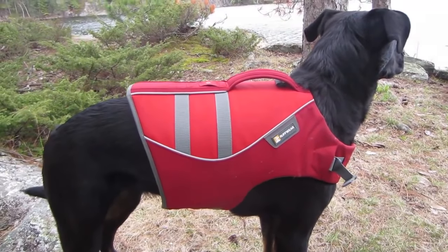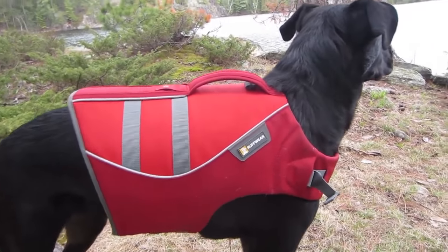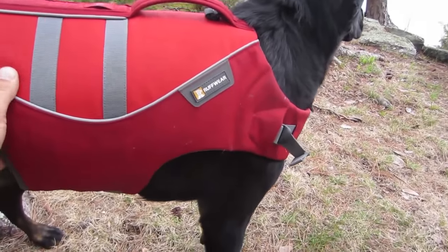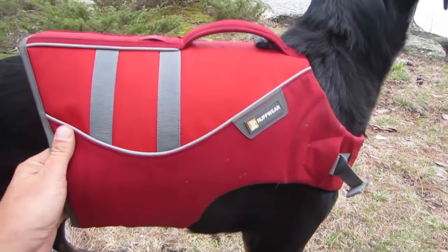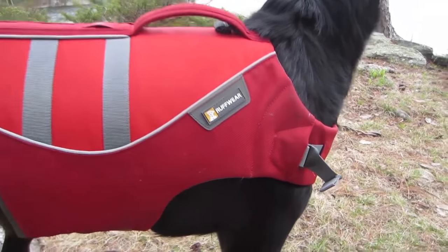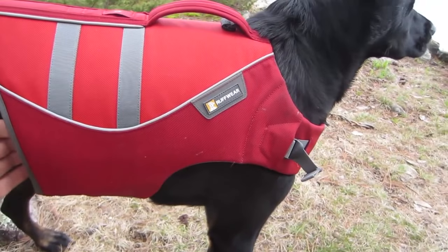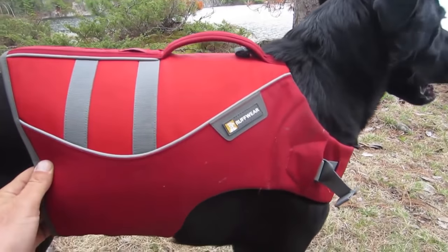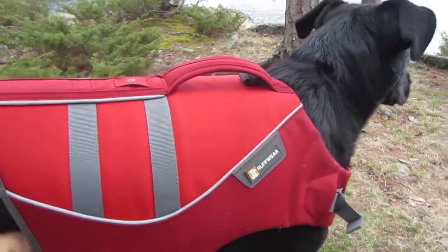What's up guys, Bird from birdknowsbest.com. Today we're checking out the Ruffwear Canine Float Coat, which is a life jacket for your dog. It comes in six sizes, extra extra small to extra large. This is a medium for Stella because I measured the girth — around her chest — and she was 27 inches, and the medium is 27 to 32 inches, so it fits great. I'll put a link below for the size requirements, and I would say the size runs true to form.